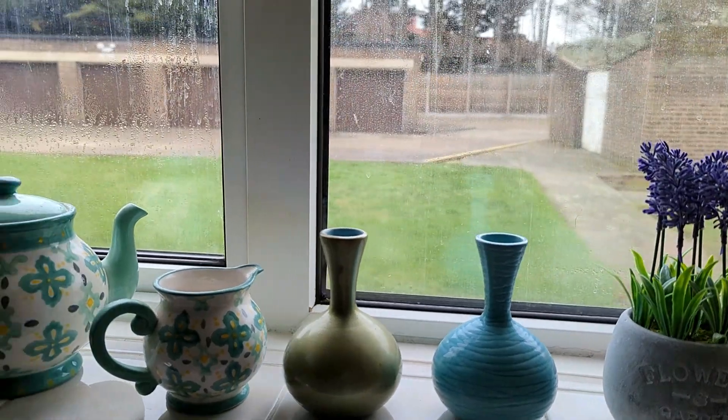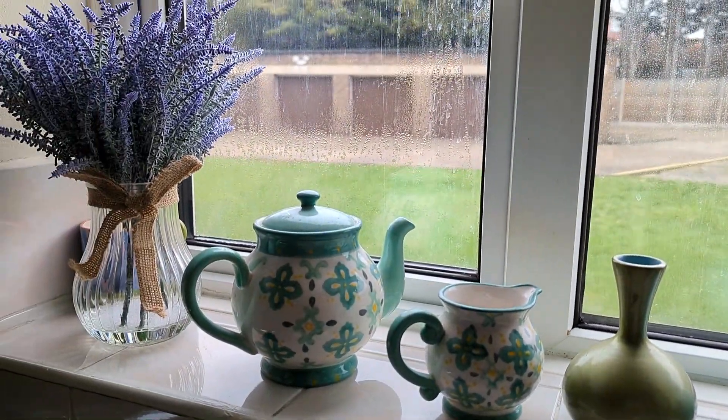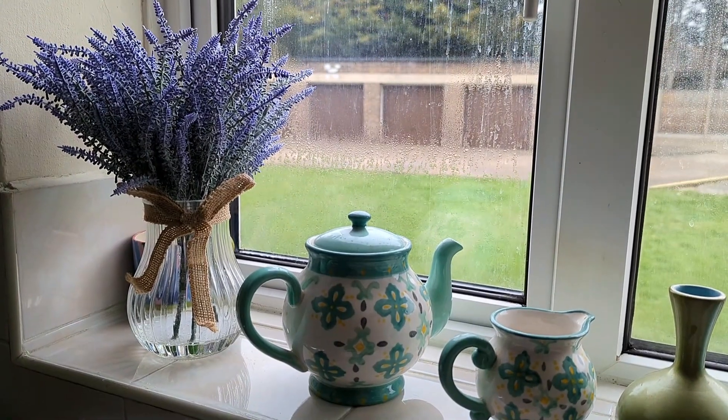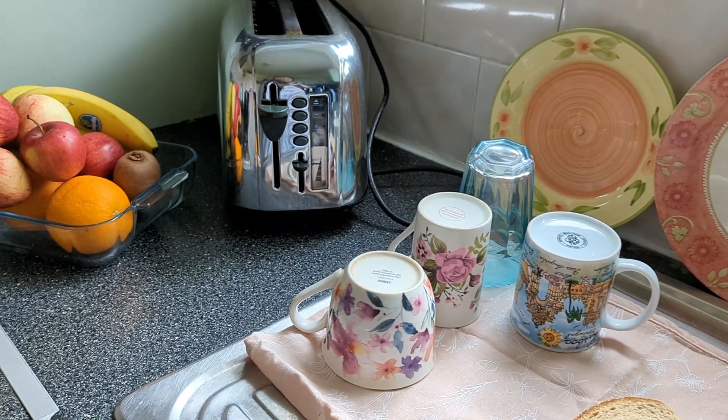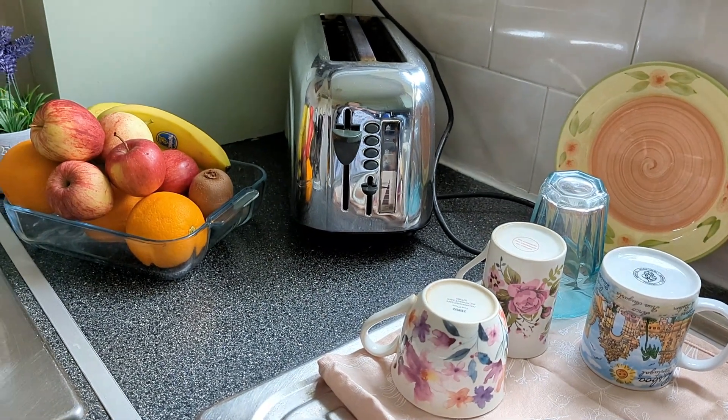So today is weekend so I thought why not share my weekend breakfast idea. I was craving for a french toast today so I thought why not make one. I am in my kitchen so let's start.